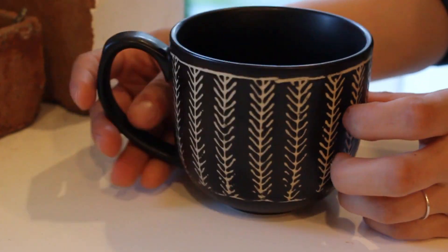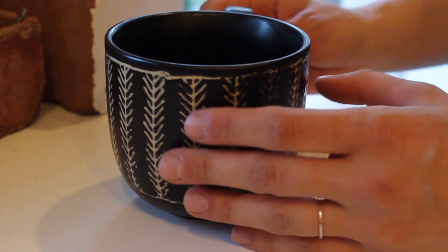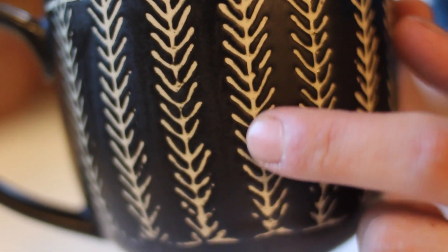I'll start with the home items. The first thing I got was this super cute mug — it has a fun little design on it. I got this for $3.99, which isn't an amazing deal, but I thought it was cute enough to pick up. Love that.